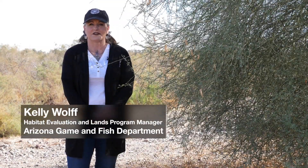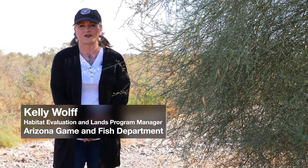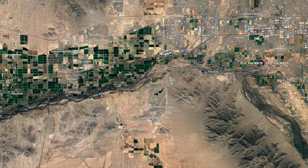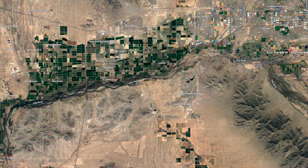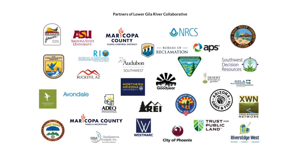The project we're talking about today is along the Lower Gila River. The extent of the project is about 46 or 47 miles, from the 91st Avenue Water Treatment Plant by the City of Phoenix all the way down to Gillespie Dam. It encompasses several cities and lots of organizations and non-profits.